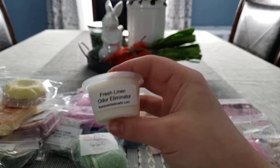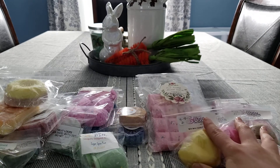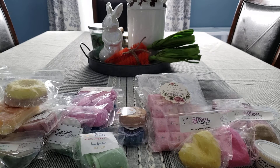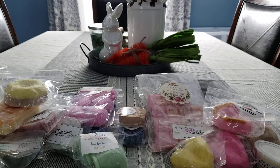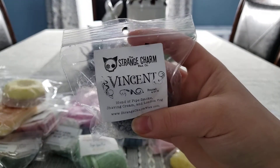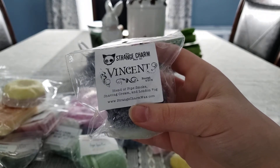I have a Fresh Linen Odor Eliminator from Kay's Scented Melts. From Birdies Making Scents, we have Pumpkin Spice Latte Zucchini Bread. From the Strange Charm Wax Company, we have Vincent — this is a blend of Pipe Smoke, Shaving Cream, and London Fog.